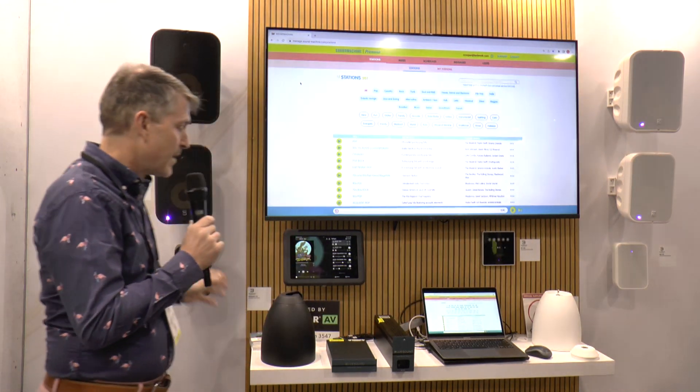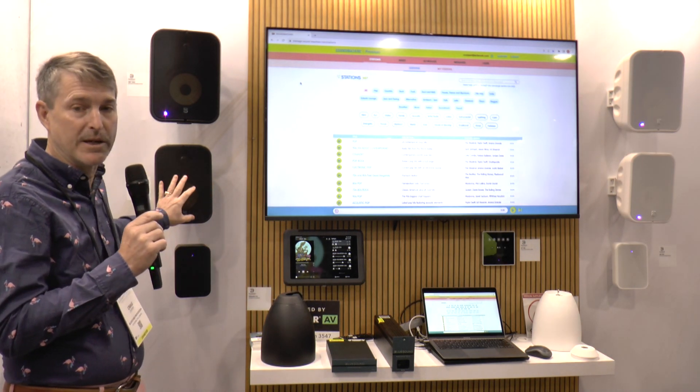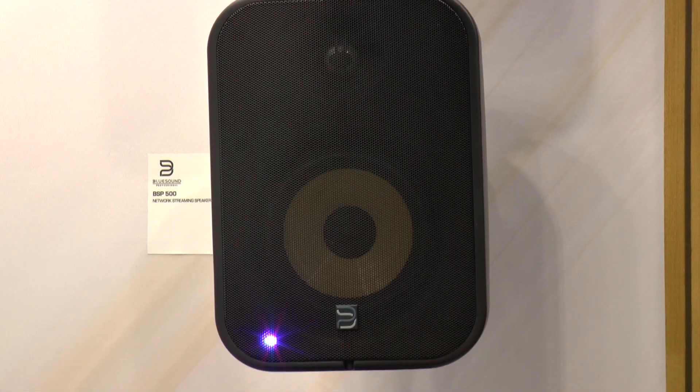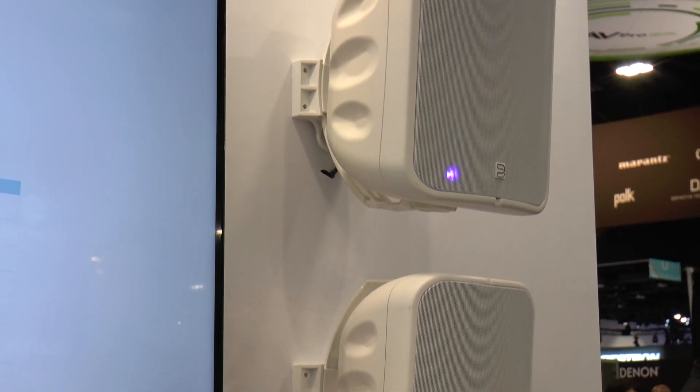We also have our passive ceiling speaker coming soon and then our PoE speakers. Our PoE speakers are a real differentiator for us in the commercial space. We have PoE Plus indoor speakers, PoE Plus Plus indoor-outdoor speakers, and PoE Plus ceiling speakers.